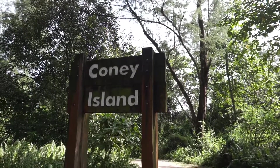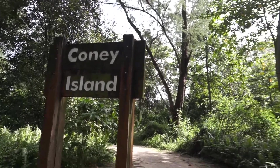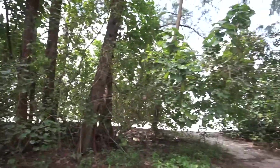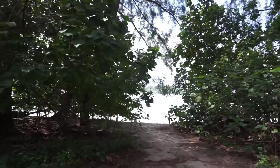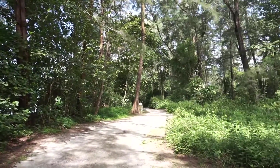Welcome back to another adventure with Getting Lost. We are now at Part 3 of our Corny Island adventure — the final part — where we will explore the rest of the island and a bit of the places after Corny Island. Join me after the intro as we explore the natural heritage of Singapore.